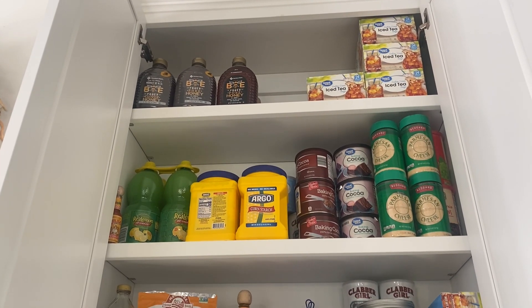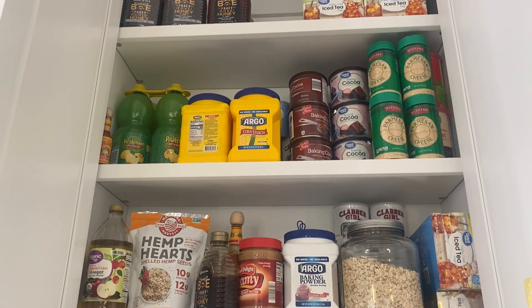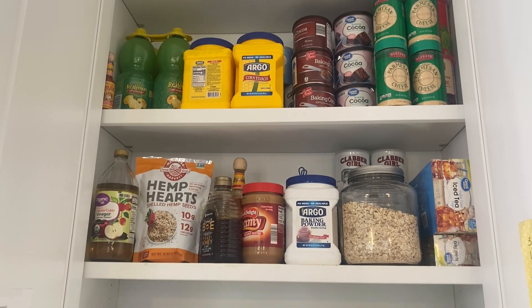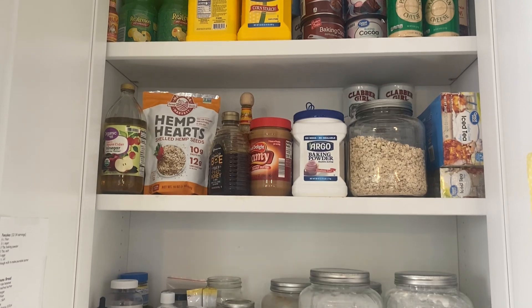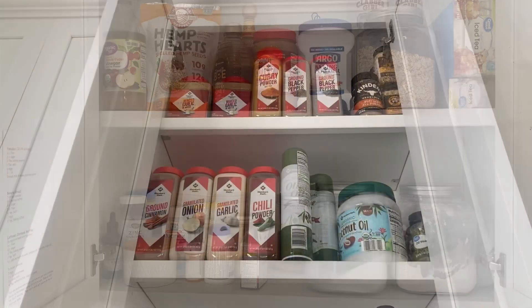Hey friends, welcome back. We are at the start of week two in our 2023 pantry and freezer challenge and so far so good. I thought I would bring you along as I planned through my meals for week two.